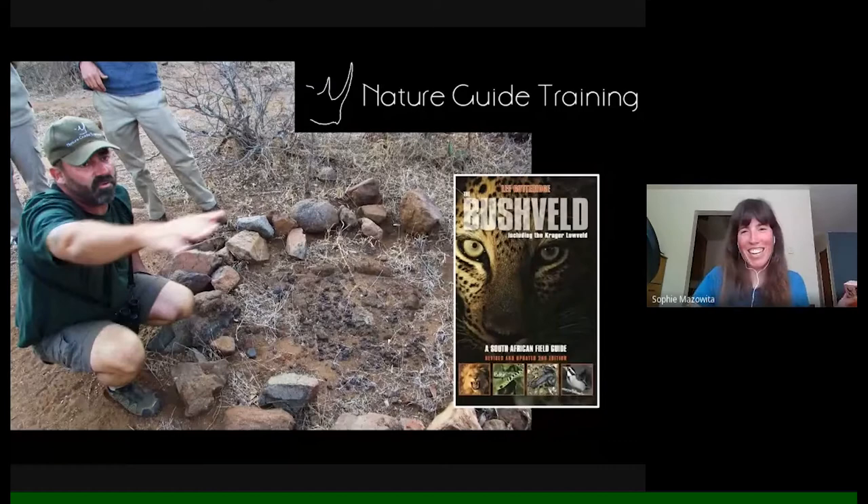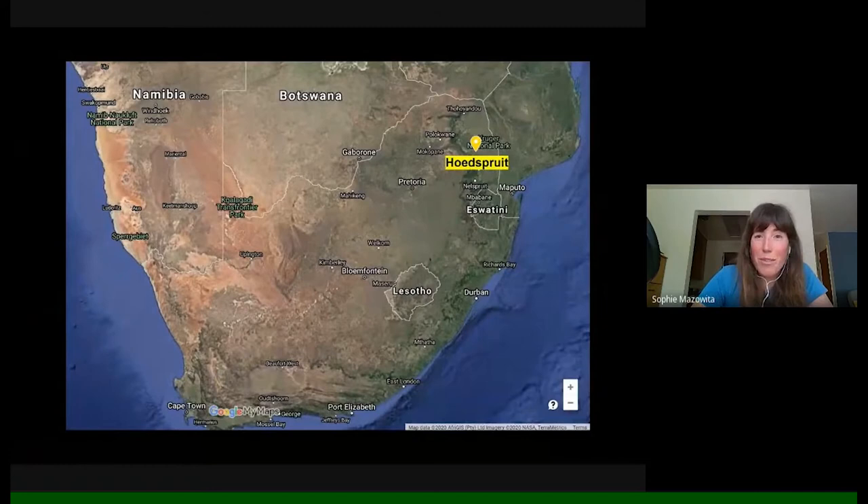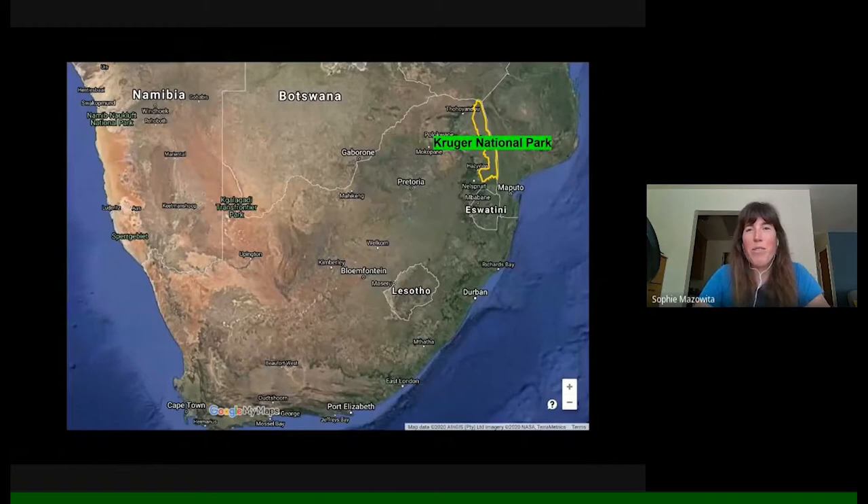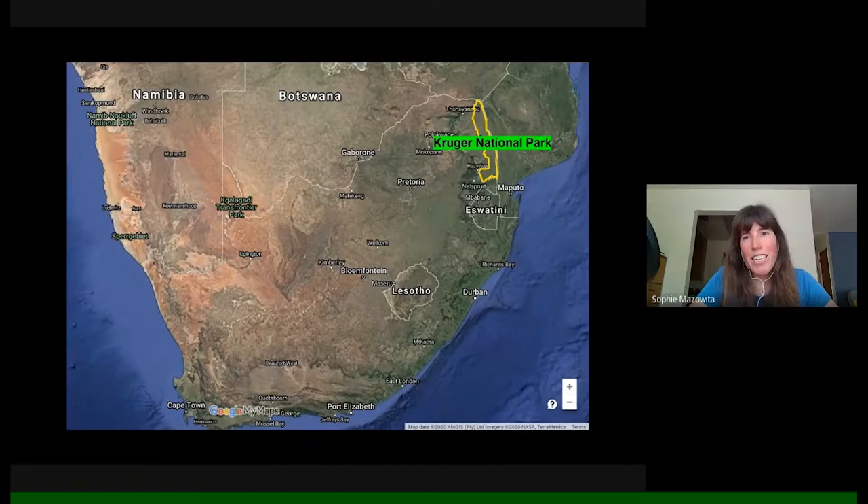I landed in Hoedspruit, reached by way of Johannesburg, and ended up on the outskirts of Kruger National Park. That northeastern corner of South Africa was the focus for the trip. Kruger is a massive place — about twice the size of Yellowstone, roughly 7,500 square miles. I was reading stats and saw it's larger than 90 different countries. It sits on the northeastern border of South Africa where it borders Mozambique, with another national park on the other side.